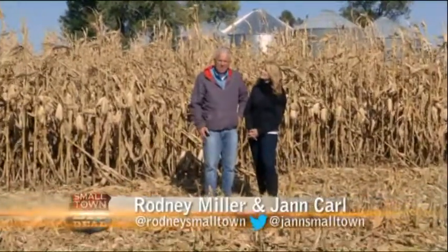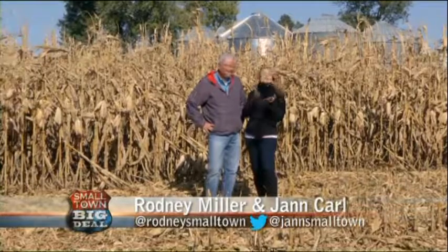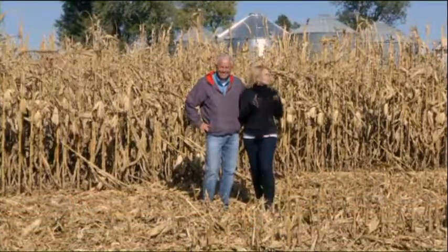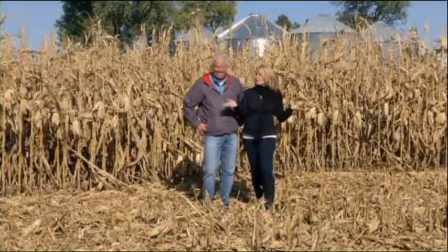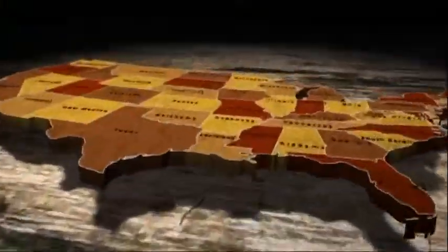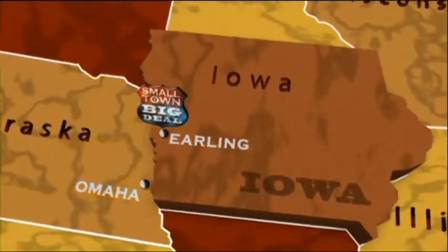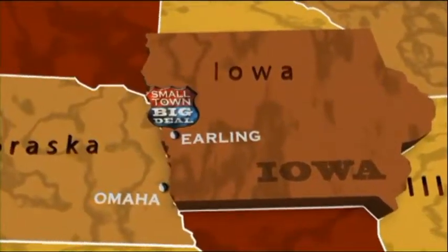Welcome back to Small Town Big Deal. We are near the small town of Erling — that's in Shelby County, Iowa. And it was in these unassuming fields of corn where one of mankind's most important inventions took root. Most have never heard of Shelby County's claim to fame, but one man's out to change all that. Erling, Iowa is about 40 miles northeast of Omaha, Nebraska, sitting in the southwest corner of the state.